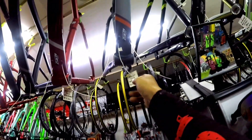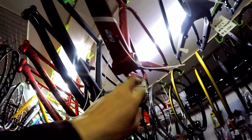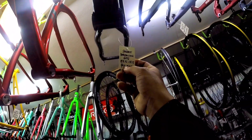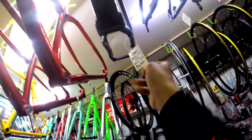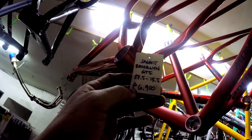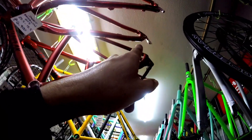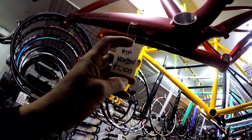Ito, Missile 27.5, 7,500 pesos naman to. Naka-ICR, tapos tapered yung heat tube, 15 inch yung size, naka-post mount naman ang kanyang caliper. Ganun din, 7,500 iba naman yung kulay nito - yung Missile na to. Ganun din, iba ang kulay - maroon. So, 17 yung size nito, ito naman 15. Ito 15. Missile pa rin yung brand, 7,500 pesos. Ito Submit Brooklyn 27.5, 15.5 inch, 6,900 pesos naman dito.